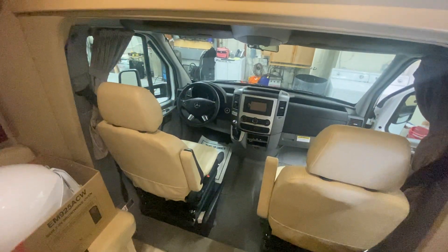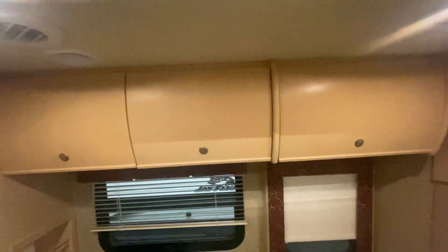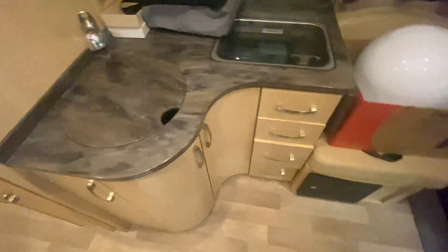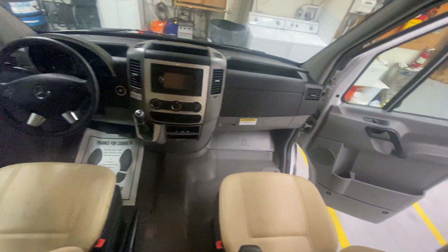Hey, I'm your camping guy on the street. This is a video of our consignment Unity Leisure Travel van. As you can see, the rounded cabinets are awesome. This is for my good friend Christian out in California. Inside it's beautiful — you've got leather seating and the Mercedes chassis.